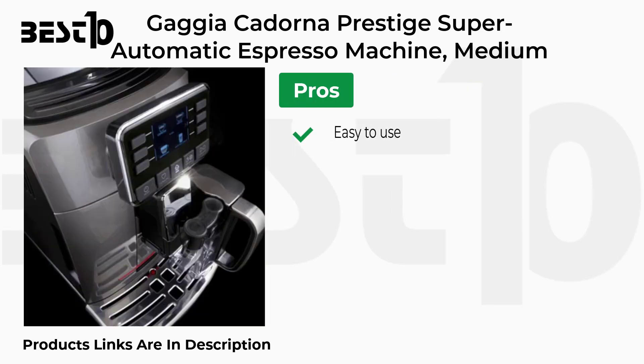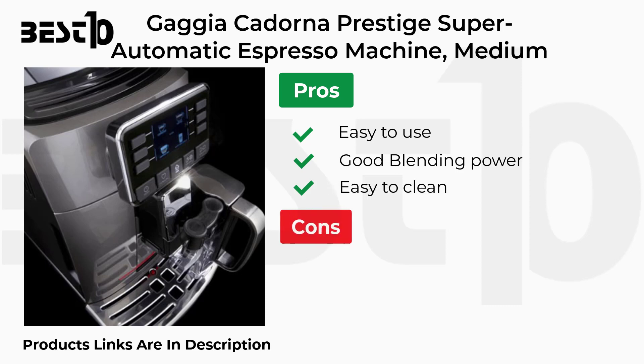Pros: Easy to Use, Good Blending Power, Easy to Clean. Cons: Expensive.